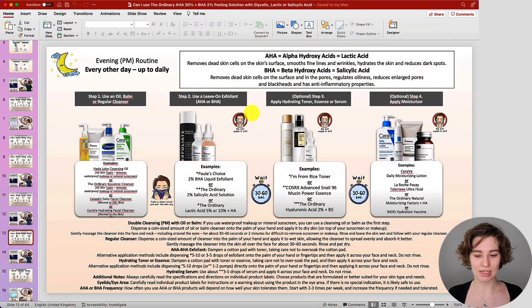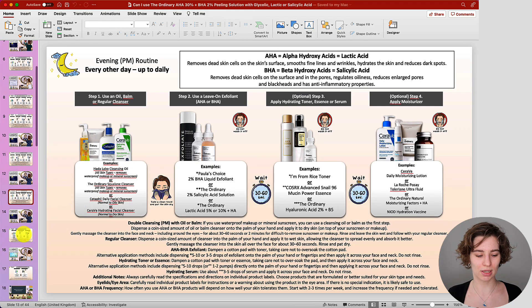The entire frequency guide refers only to exfoliating acid products. If you are thinking of working with a retinol or a strong vitamin C product, the entire frequency is going to change. I'm only keeping the focus towards exfoliating acid products when working with your peeling solution and exfoliating cleansers or leave-on products. This would be another example of how you can adjust and work with such products throughout the week.